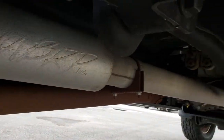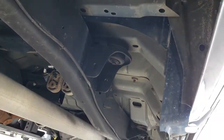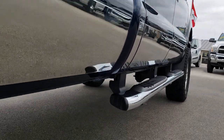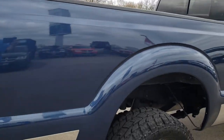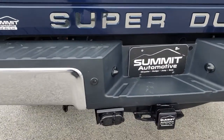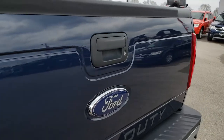It does have an MBRP aftermarket exhaust and it looks like it has been deleted. All the lower rockers are in excellent shape as well. Rear bumper is absolutely perfect. It does have a full towing package which includes a receiver hitch, 4-pin and 7-pin wiring. Tailgate is in really nice condition as well — it is a locking tailgate.